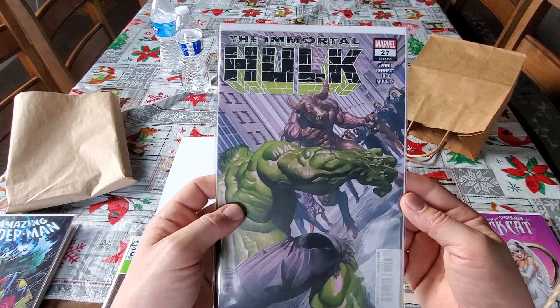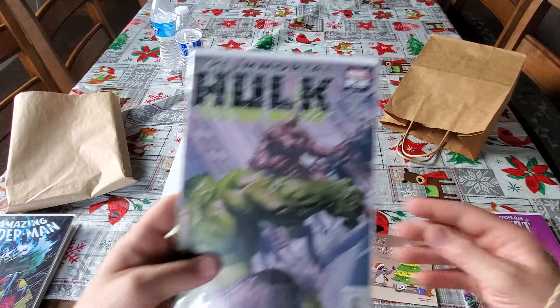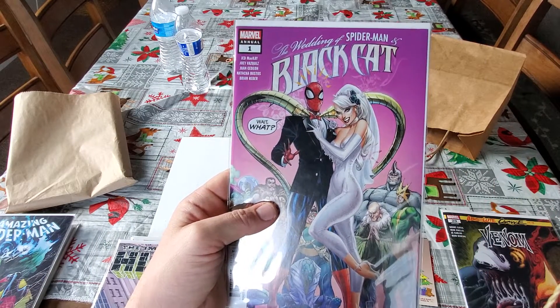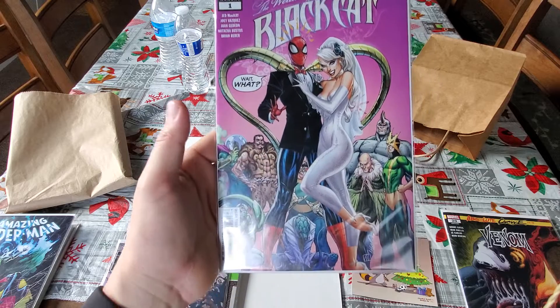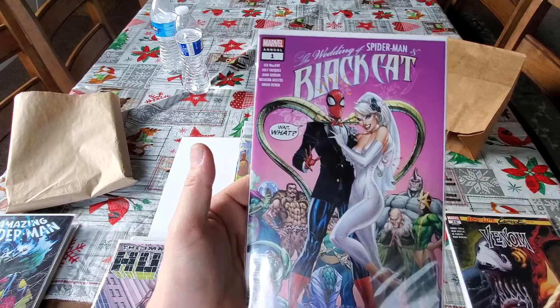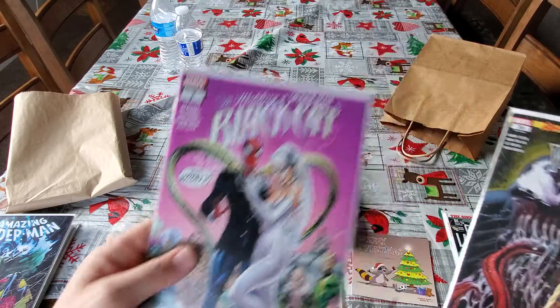Here's Immortal Hulk number 27, legacy number 744. And here is the annual to Black Cat number 1 — it's the Wedding of Spider-Man, J. Scott Campbell cover. The Sinister Six are behind him and he's saying 'Wait, what?' She looks good in white too.